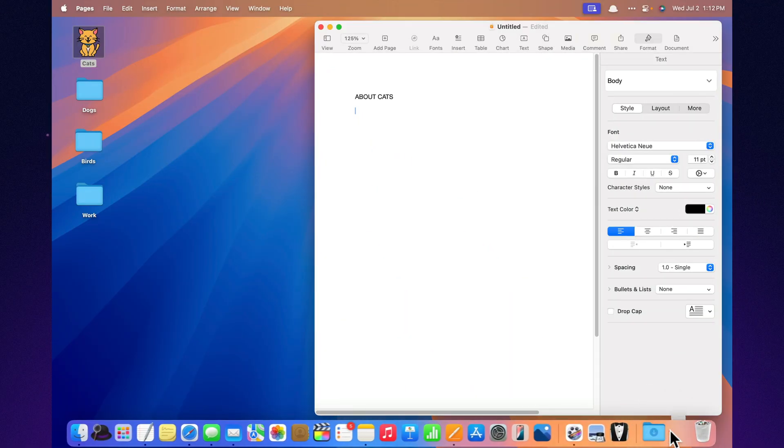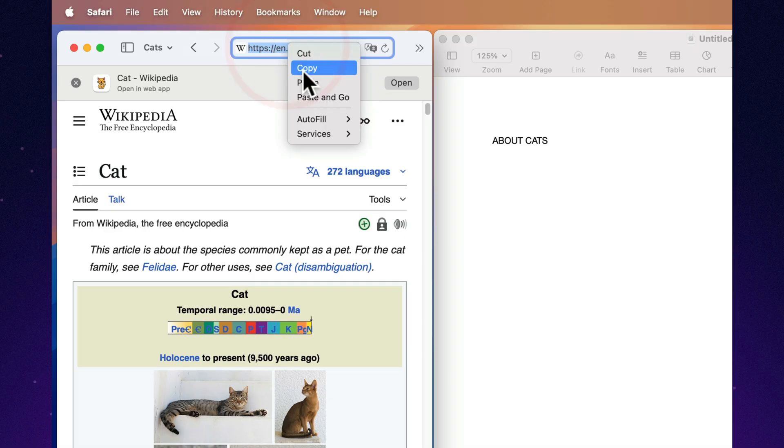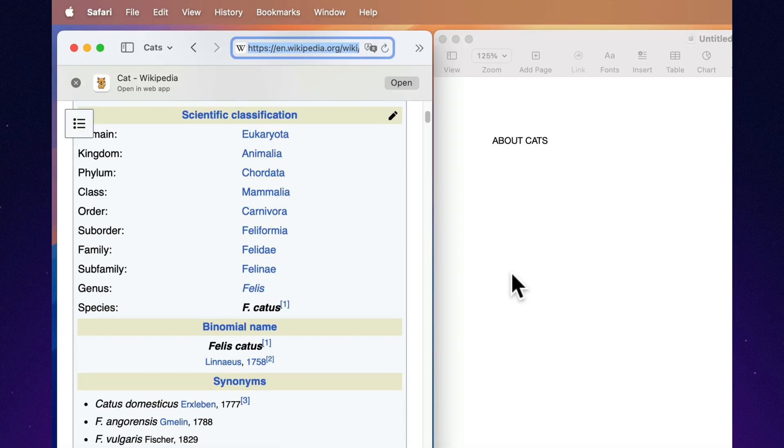Add hyperlinks without a PhD. Click, type, done. Adding links so simple, even your grandma could hyperlink to her knitting blog.